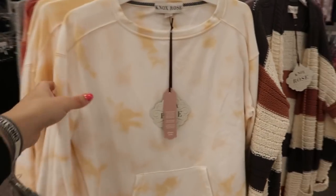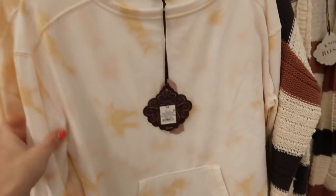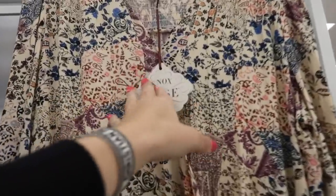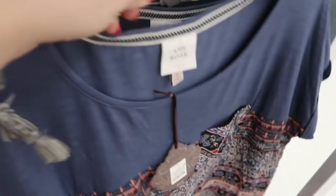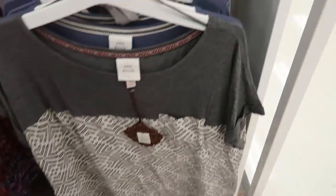Knox Rose also has some new tie-dye lightweight sweatshirts for $24.99 with a kangaroo pocket, and it also comes in this orangey color. I'm also noticing this wrap top — it looks new at $29.99. And then this tee is $22.99.